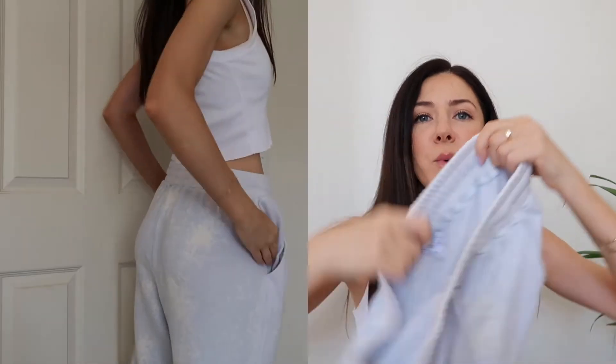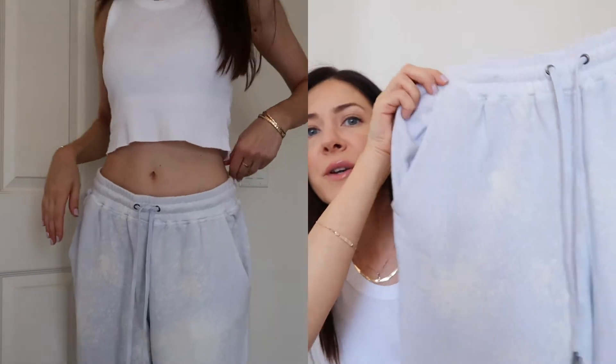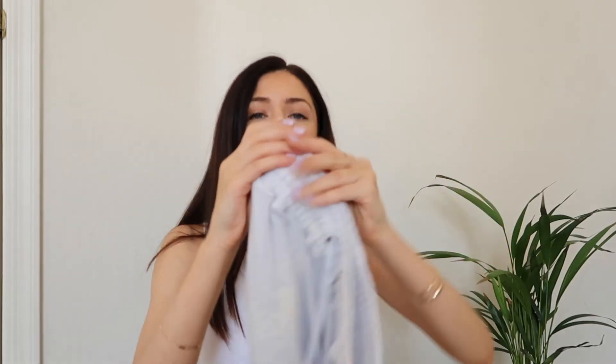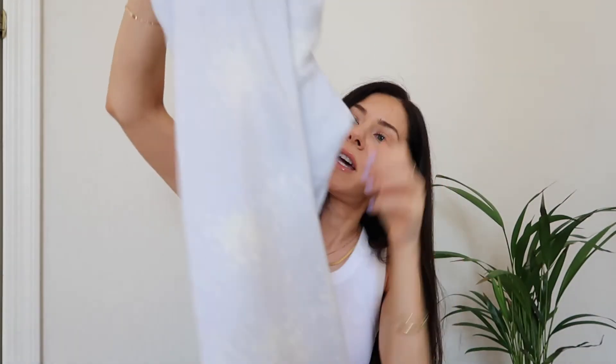I also picked up a few joggers. The first pair is a white and baby blue pattern from the brand Splendid, in size medium. I got it from Marshall's as well — very inexpensive, under $20. It has pockets and a nice drawstring at the bottom. I love it because it's very thin, great for chillier summer evenings, and the color is very nice and summery.